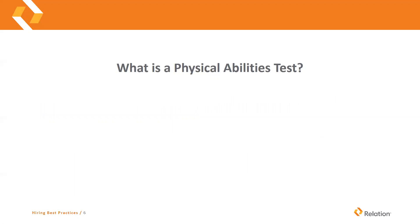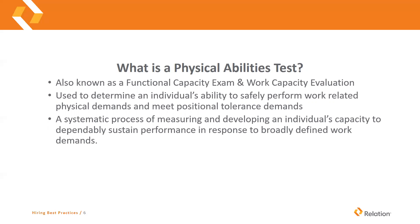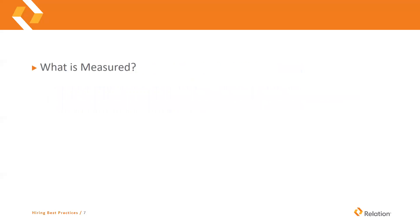So what is a physical abilities test? It's known as a functional capacity exam or a work capacity evaluation, but they're all kind of the same thing. It's used to determine an individual's ability to safely perform work-related physical demands and meet positional tolerance demands. It's a systematic process of measuring and developing an individual's capacity to dependably sustain performance in response to broadly defined work demands.